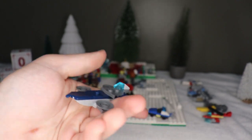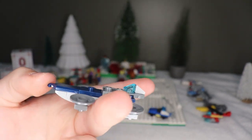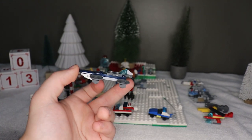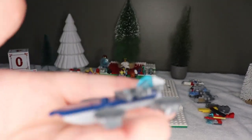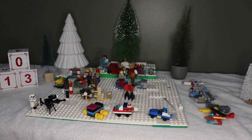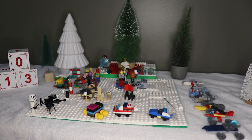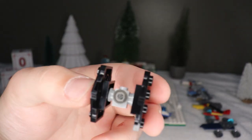Looking at it on camera it looks pretty good, but in real life it doesn't look as great. If we put it far away it looks like the Helicarrier, but if you put it close up it looks a little smaller than usual. But we are going to put it with the other ships. Next up is the TIE fighter.